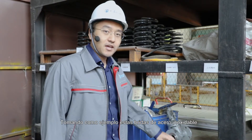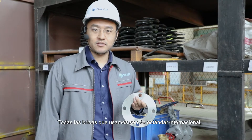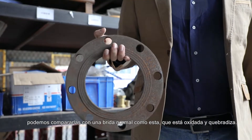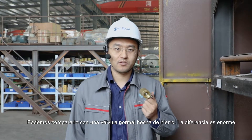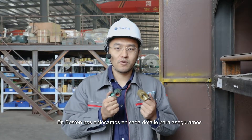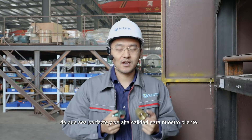Since we are in the warehouse, I would like to show you some critical parts. Take the example of these stainless steel flanges — all of the flanges we use are of international standard. We can compare them with a normal flange, which is rusty and brittle. Another example is the valves: we use valves made out of copper or stainless steel, compared to a normal valve made out of iron. The difference is huge. In Beston, we focus on every detail to make it perfect and high-class for our customers.